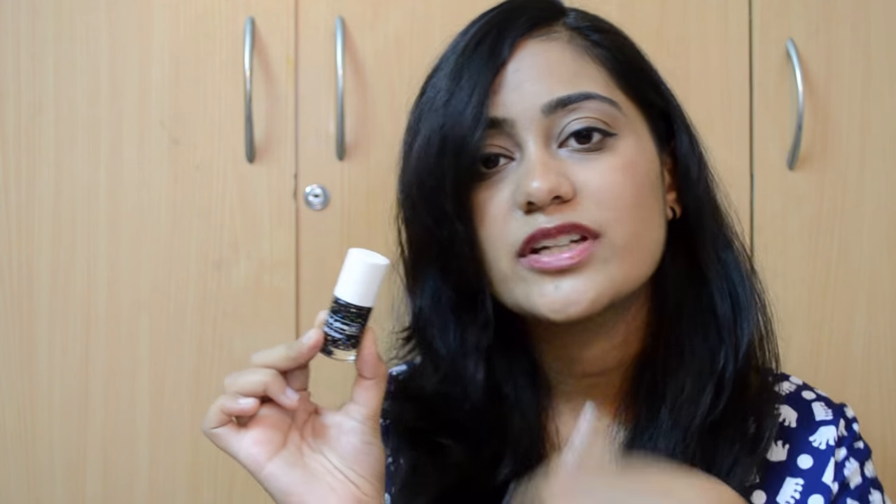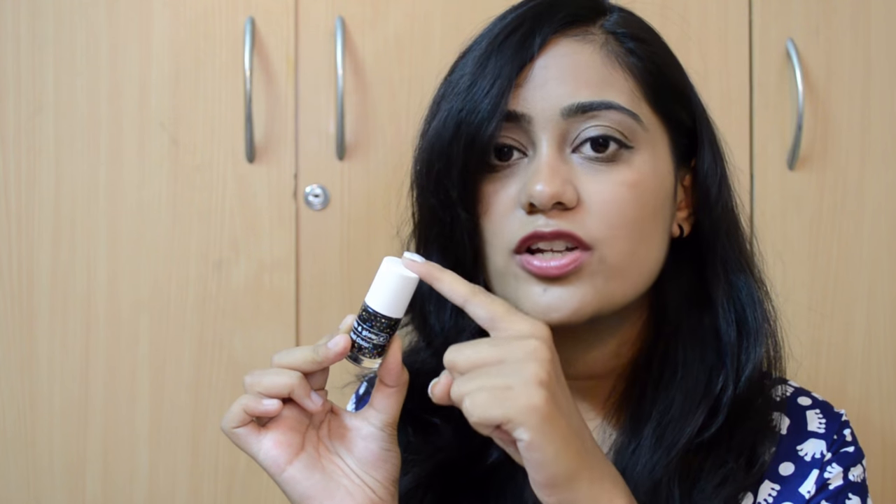This glitter polish is stunning. I picked up the trio only because of this polish and I'm so glad I did, because it is jam-packed with glitter and you only need one coat. I layered it over New Year's Antique White — a very pale baby shade — and it looks absolutely stunning. Just one coat is more than enough and I'm really glad I picked it up.